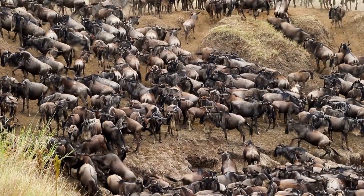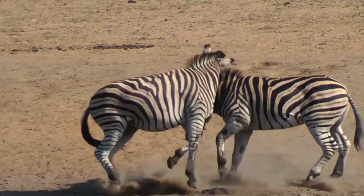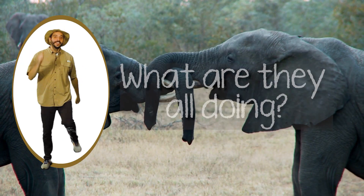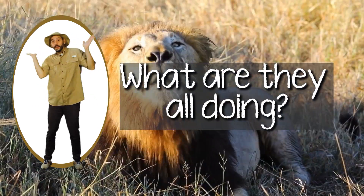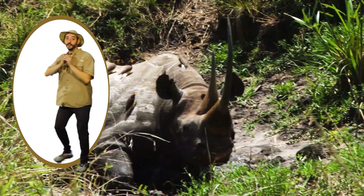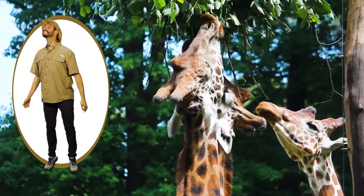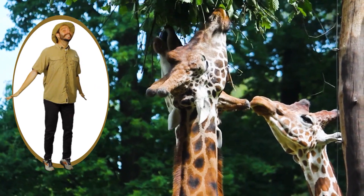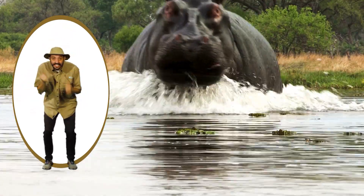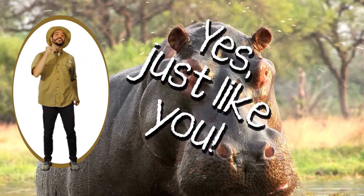Here in the savannah there are animals, animals are everywhere. What are they all doing? Roll around, roll around. Reach for leaves, reach for leaves. Charge, charge, charge. Charge, charge, charge. Yes, just like you.